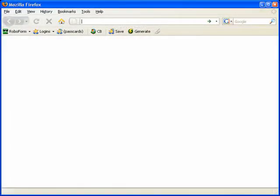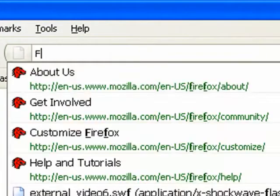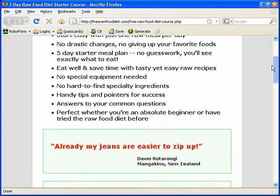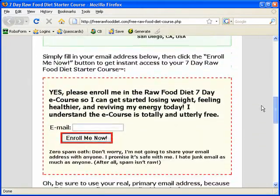It takes less than a minute. Here we are at the web browser, and I'm just going to type in the website address, FreeRawFoodDiet.com. And here we are at the website. I will scroll down to where we enter the email address and enter in my email address. And click the Enroll Me Now button.